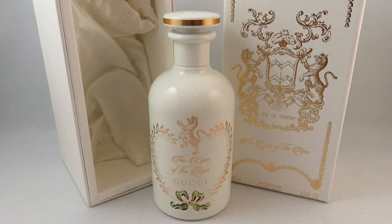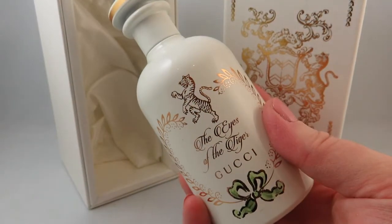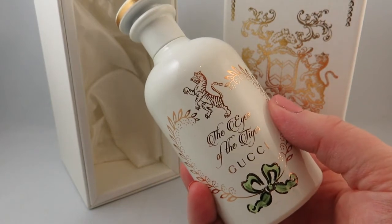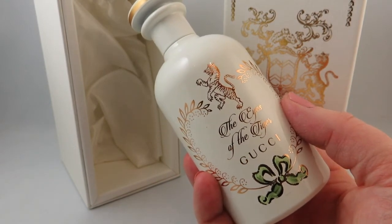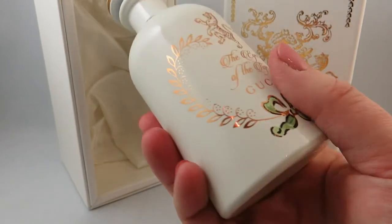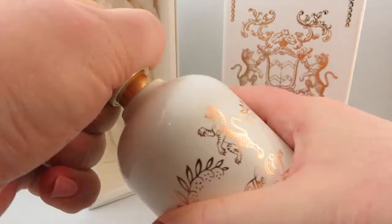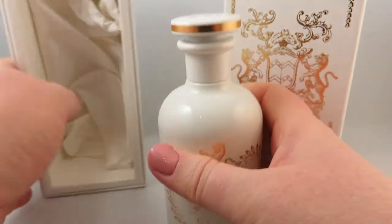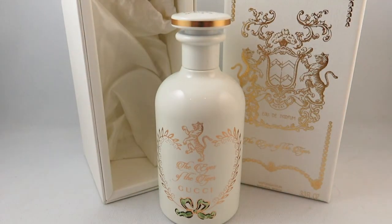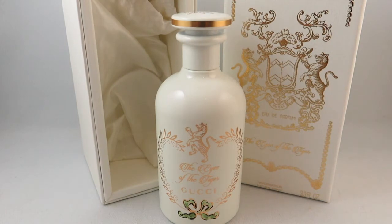The next fragrance I got was one of the new Gucci exclusive ones — that's Eyes of the Tiger. I have a full first impressions review of this fragrance that I will link down below if you're interested. The bottle is absolutely gorgeous — it's a heavy lacquered glass with a spray. It's a brand new 2019 release with notes of amber, vanilla, and labdanum. I'll link my full review of this one down below.